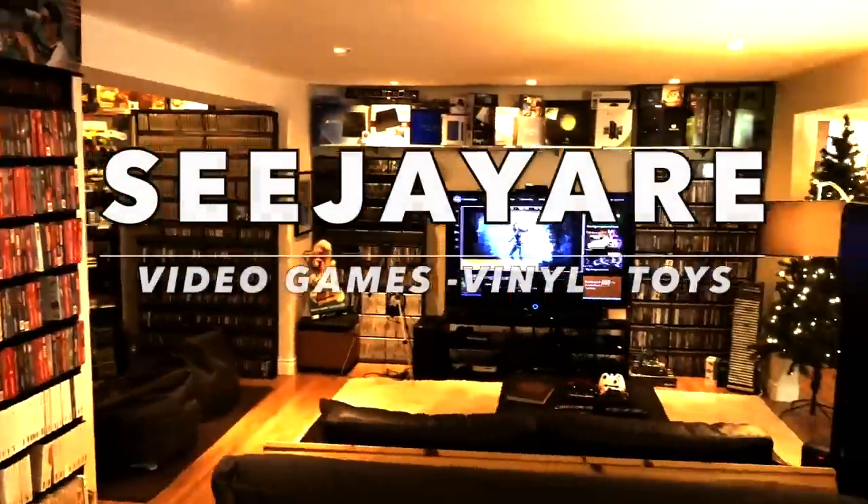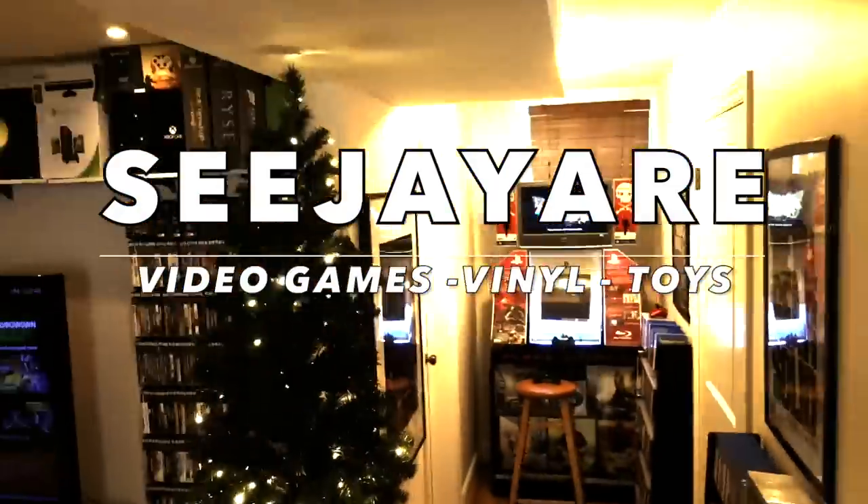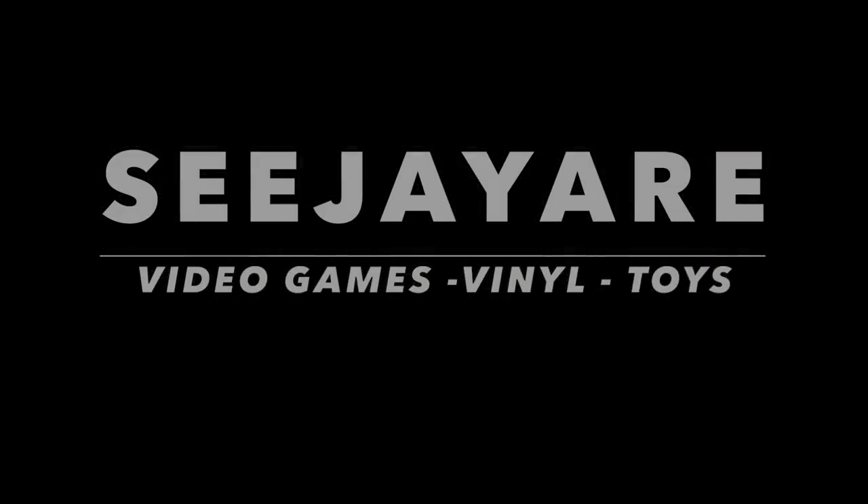Let's get a closer look at the Nintendo Nook. What's up guys, I'm CJR. I'm starting a new series with this video called A Closer Look, where I basically give you a more in-depth look at a certain section in my game room. I thought what better place to start than the Nintendo Nook.